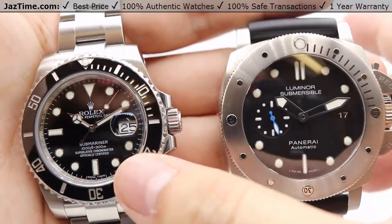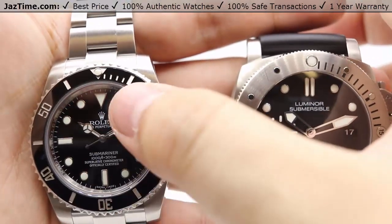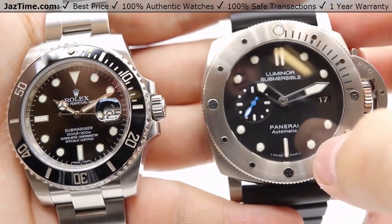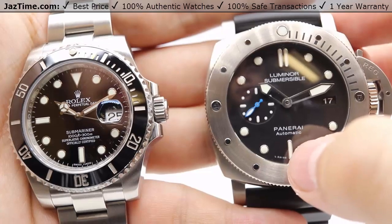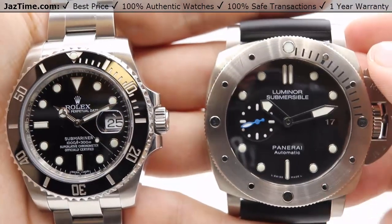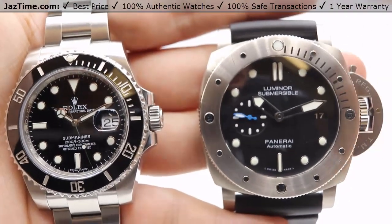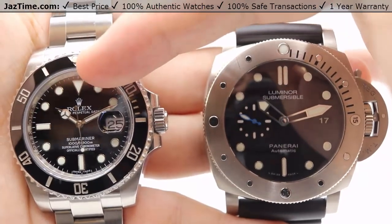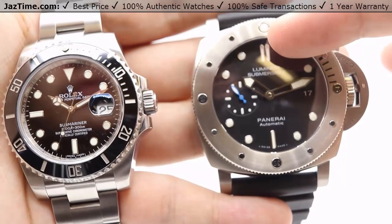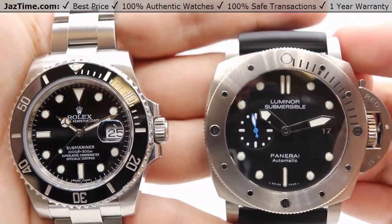Specifically for the Rolex hour markers, we have circular hour markers with index markers at the six, nine, and twelve o'clock positions, with a triangular marker at twelve o'clock. For the Panerai, we have circular hour markers but the index markers are located at the six o'clock and two at the twelve o'clock position. These differences act as different types of landmarks — the triangle immediately identifies twelve on the Submariner, while the two index markers serve that role on the Luminor Submersible.